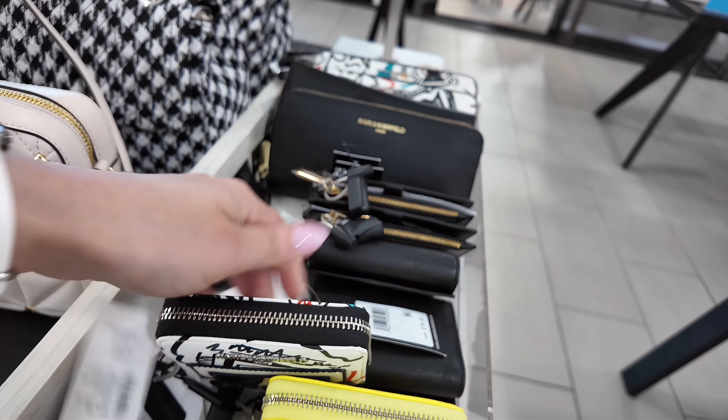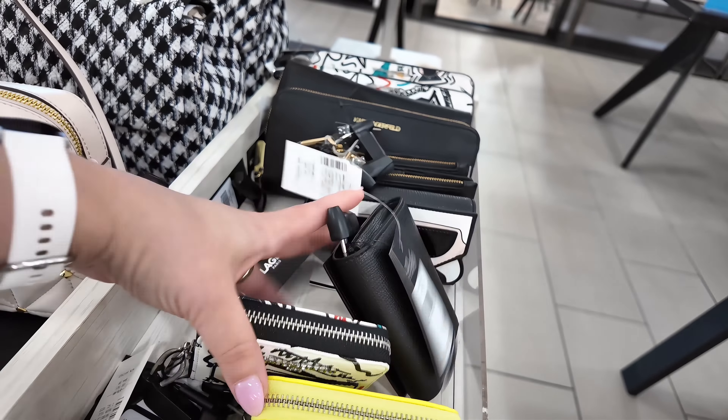And over here they have some blinged-out ones. This one is Rebecca Minkoff, $229, original $398, in a Crystal Mini. Look at this pink one — it's cute. And then they come in black as well. So they have a lot of blinged-out ones there.